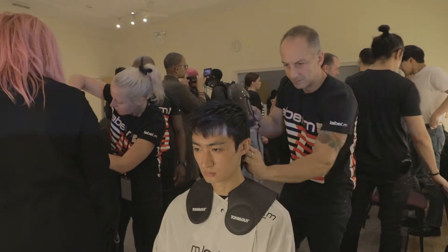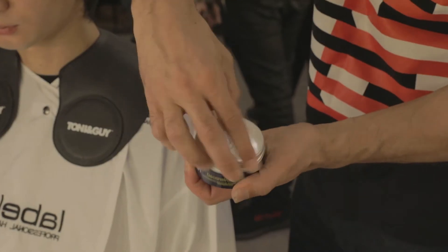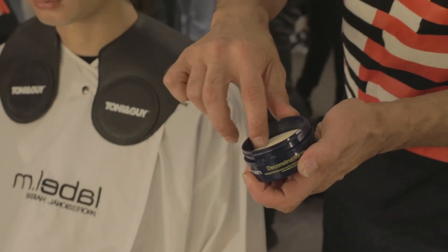That was blasted in. And then we used the Label Men Deconstructor to get a nice separation and an element of shine.